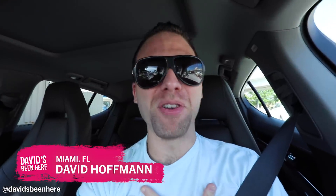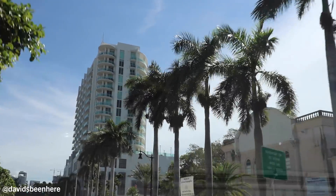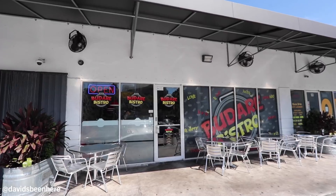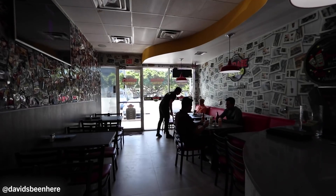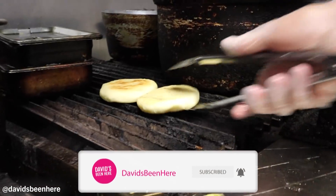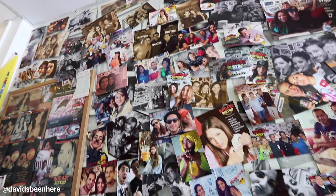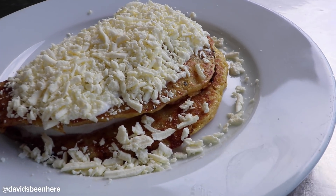What's good everyone? This is David Hoffman from David's Been Here in beautiful Miami, Florida, my hometown. Today I'm taking you to eat some delicious Venezuelan food at Budare Bistro, one of the best Venezuelan restaurants in the city. It's located here on Coral Way, entering the Brickell Financial District. My parents were born in Venezuela, so I grew up eating this food. We're gonna eat some tequeños, arepas, cachapas. My mouth is watering even thinking about it. Let's go to Budare Bistro and eat some Venezuelan cuisine.